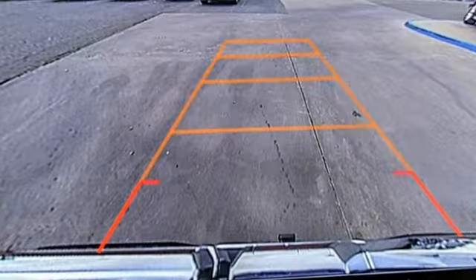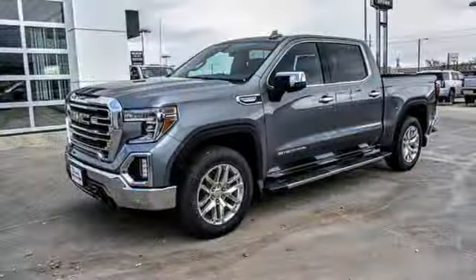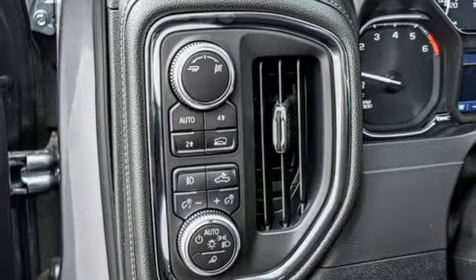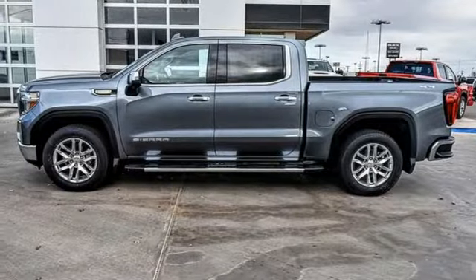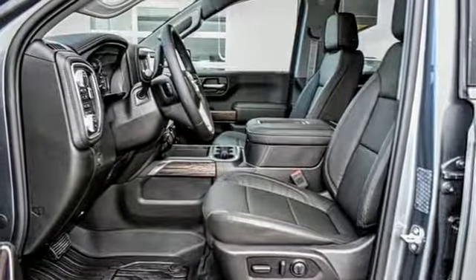Streaming audio, power tilt-down heated mirrors, heated and ventilated leather bucket seats, auto-dimming rear view mirror, doors and push-button start proximity key, dual-zone climate control, automatic transmission, trailer brake controller, electronic shift on the fly, and V8 engine.